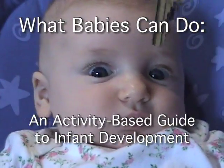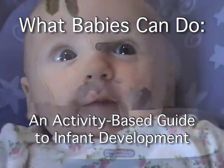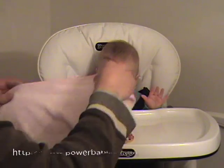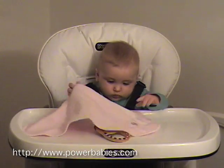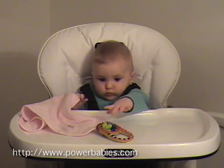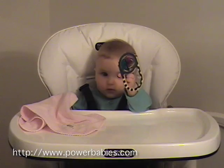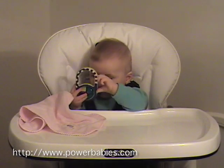Hello, this is Peter Vishtin, the creator of What Babies Can Do, an activity-based guide to infant development. This DVD presents activities that you can do with your baby, or any baby for that matter, that allow you to see the infant's mind at work.